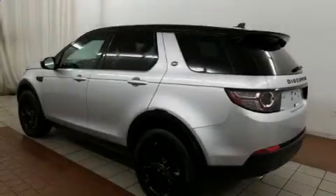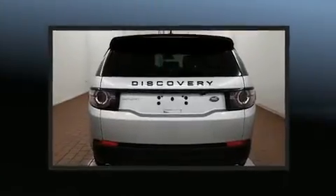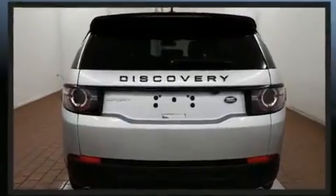Load your family into the 2016 Land Rover Discovery Sport. With less than 10,000 miles on the odometer, this four-door sport utility vehicle prioritizes comfort, safety and convenience.